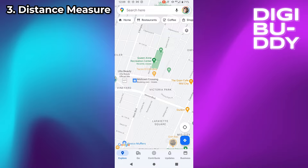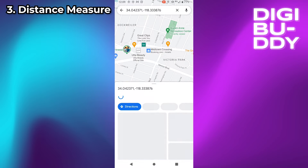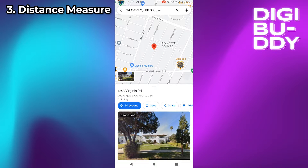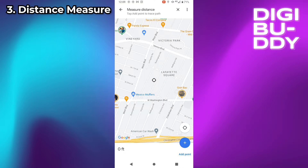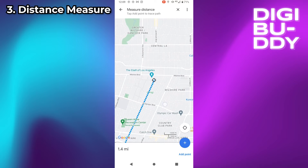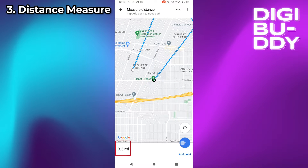Distance Measure: To measure distances, just select some place on the map, then click on the red icon. Scroll down until you find Measure Distance. With this option activated, select the points on the map and the distance measure will appear at the bottom of the screen.